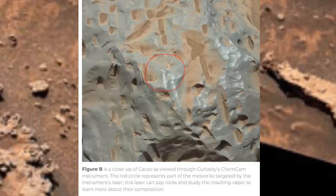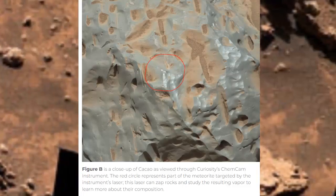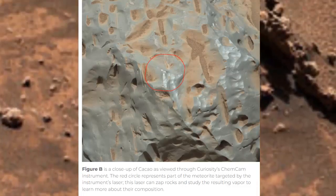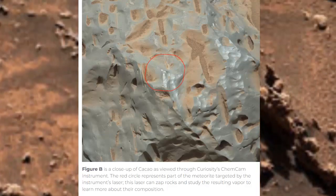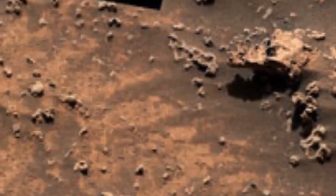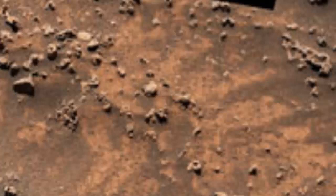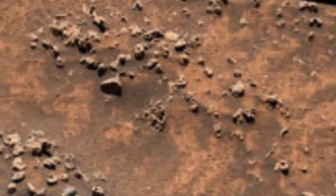Figure B is a close-up of Kakao as viewed through Curiosity's ChemCam instrument. The red circle represents part of the meteorite targeted by the instrument's laser. This laser can zap rocks and study the resulting vapor to learn more about their composition. Figure C is a more zoomed-in close-up of Kakao as viewed through ChemCam, with red targets marking where the instrument's laser zapped the meteorite.